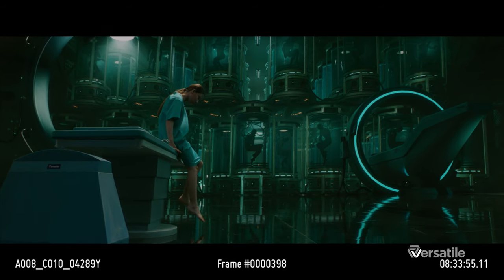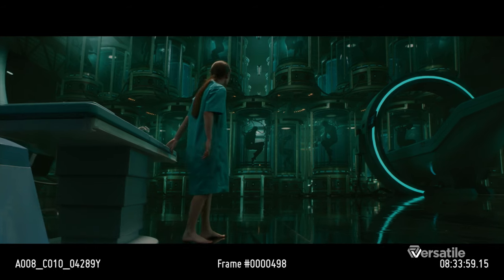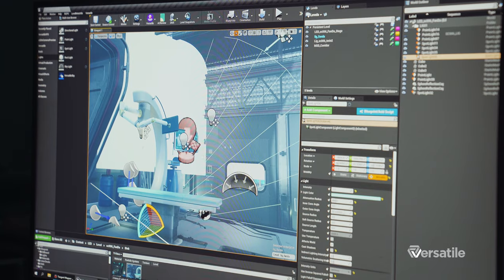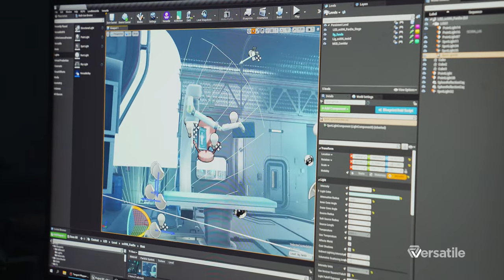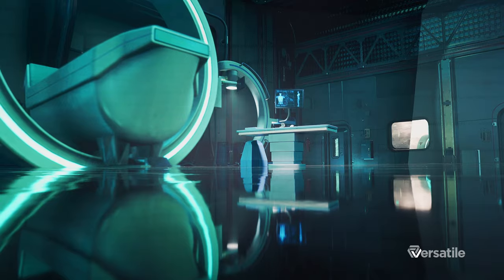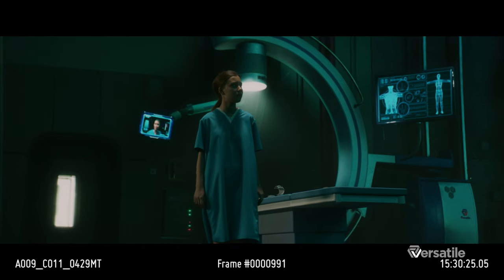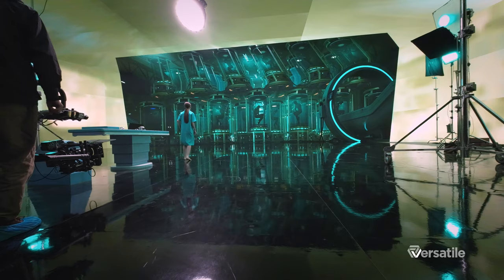In the final climax of the movie, the entire scene was created with only one real physical prop: the medical table. Everything else in the scene was a digital asset. The physical table was placed within the virtual environment and matched in both position and proportions to the virtual devices comprising the rest of the medical table. So in camera, what we see is a single high-tech operating table. As we dolly in, everything looks accurate in camera.